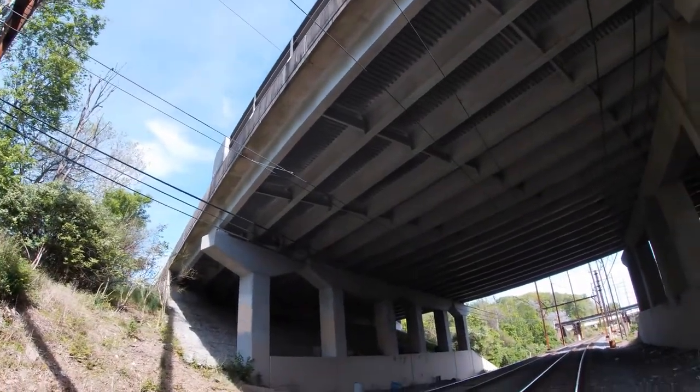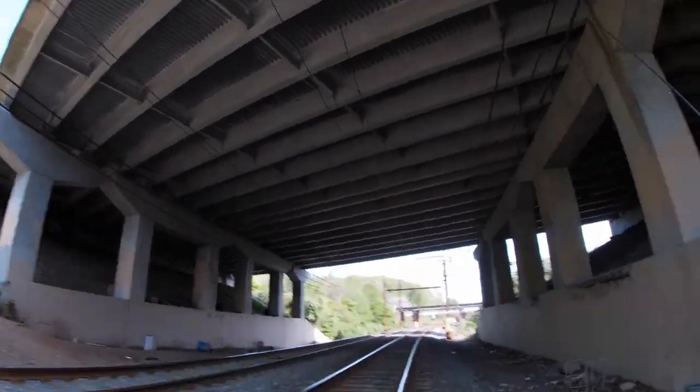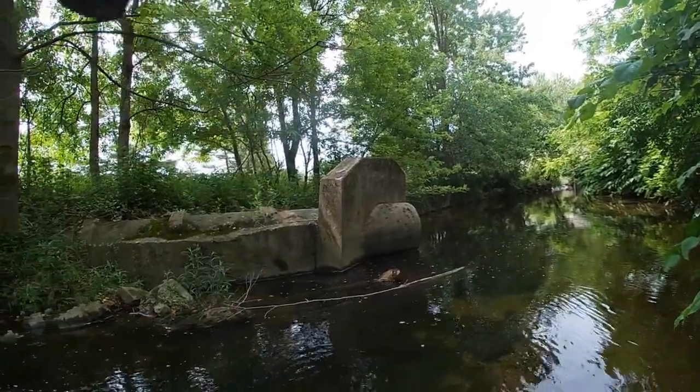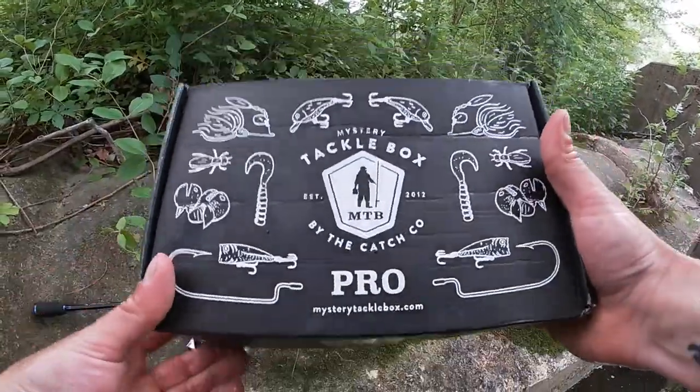I have a little mystery tackle box with me here today. What's up YouTube? Eastern PA Fishing here. The date is May 19th. Stoner Bridge is where the local teenagers and homeless people like to hang out. We got him on the jig that came with the mystery tackle box. Thanks again mystery tackle box.